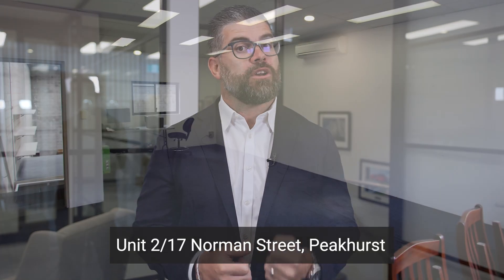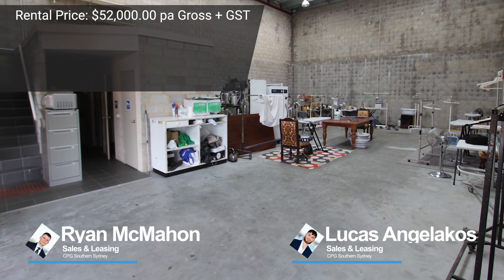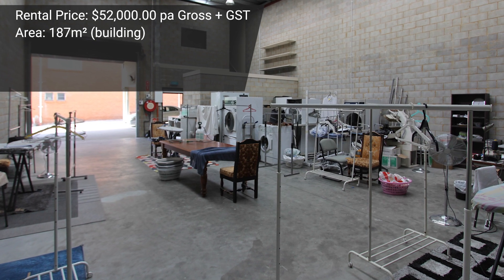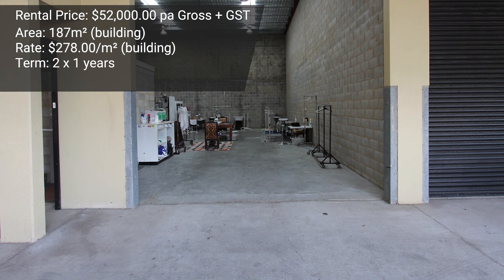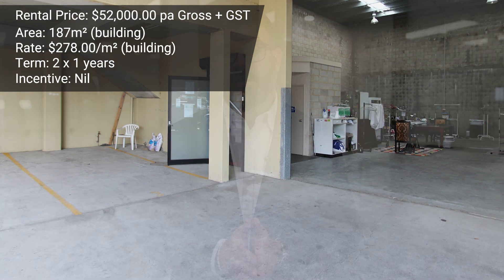Onto some leasing transactions. The first is unit 2 at 17 Norman Street, Peakhurst. This was an industrial warehouse unit leased by Lucas and Ryan. The property was leased for $52,000 per annum gross plus GST — a 187 square meter industrial warehouse unit, at a rate of $278 per square meter gross. A two-year lease was achieved with a one-year option, and the incentive offered to the tenant was zero, meaning the owner received rent from the lease commencement date. Congratulations to Lucas, Ryan, and the landlord on their new tenant.